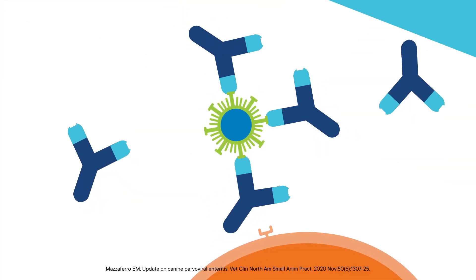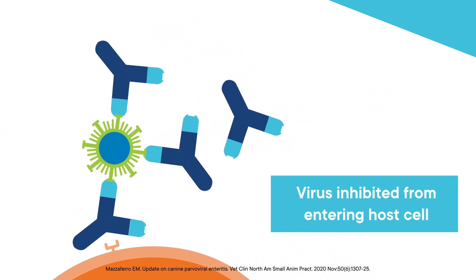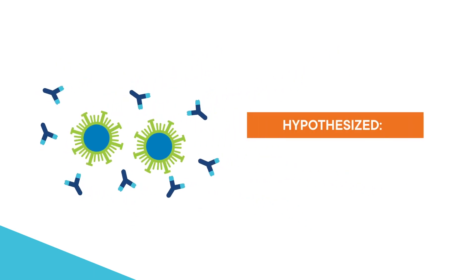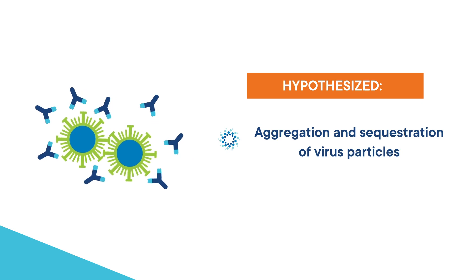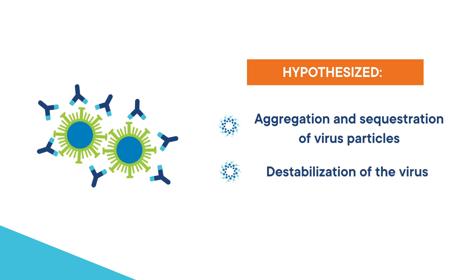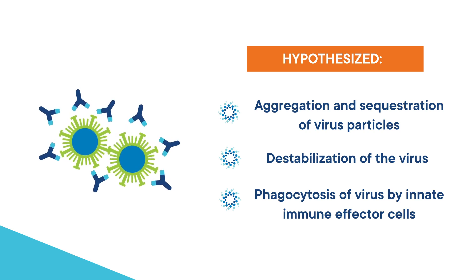Canine parvovirus monoclonal antibody binds to the canine parvovirus, inhibiting it from entering into the host cell. There are other hypothesized mechanisms of action, including aggregation and sequestration of virus particles, destabilization of the virus, and phagocytosis of virus by innate immune effector cells.